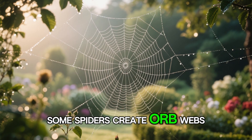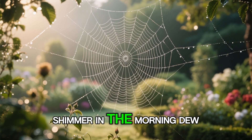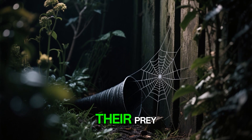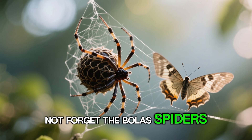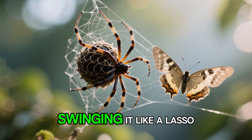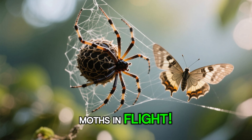Some spiders create orb webs — perfect spirals of sticky silk that shimmer in the morning dew. Others craft funnel webs, hidden lairs from which they ambush their prey. And let's not forget the bolas spiders, who use a single strand of silk with a sticky glob at the end, swinging it like a lasso to catch moths in flight.